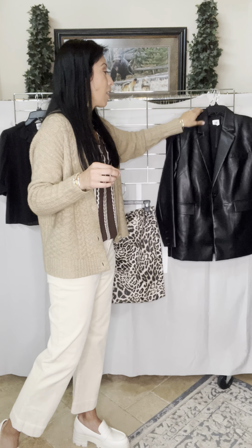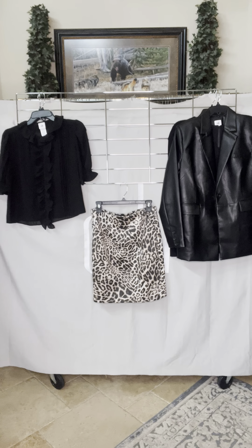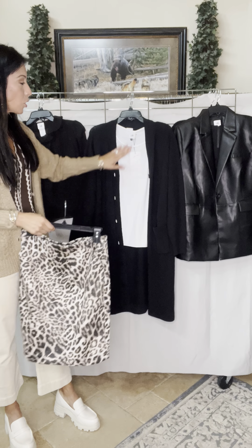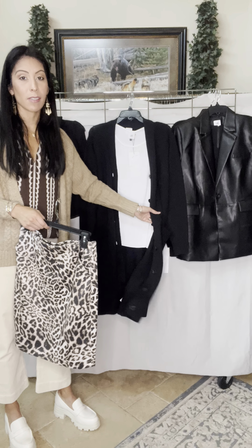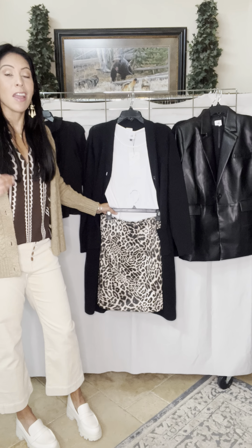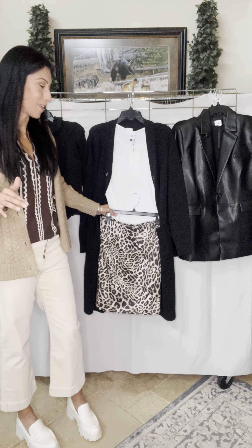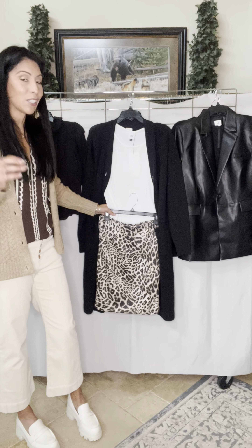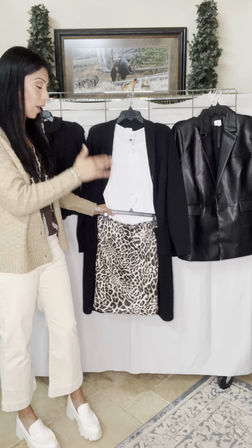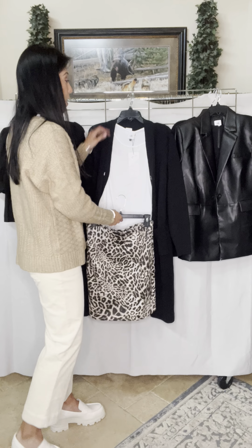Leopard is a neutral and pairs back to anything. I also love pairing this piece back to white for a more casual look — pair it with this beautiful lace tee, throw on an oversized chunky sweater, tuck in your skirt, and put on a fashion sneaker. Most people think this skirt is 9-to-5, but it doesn't have to be. A t-shirt with a loafer or tennis shoe and a long-line sweater with the short skirt is a great juxtaposition.